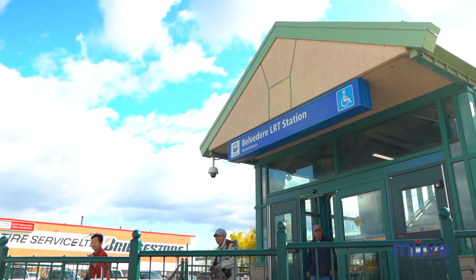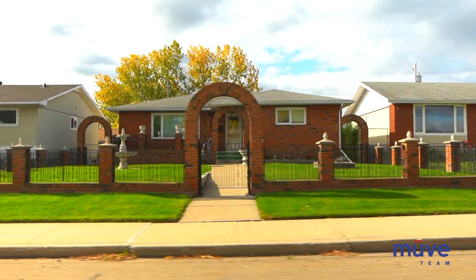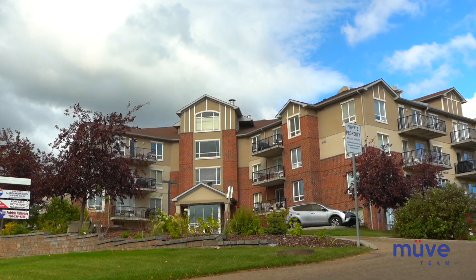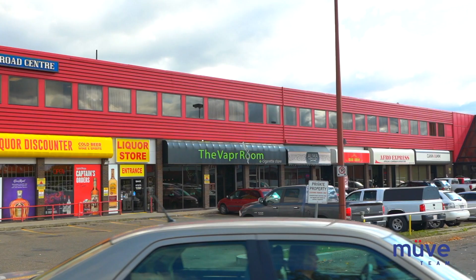The Belvedere LRT station is also located within the neighbourhood. Belvedere's residential properties were mostly constructed in the 1950s and the 1960s and include a variety of property types, ensuring something for everyone. Commercial properties are popular along Fort Road, including basic amenities for residents.